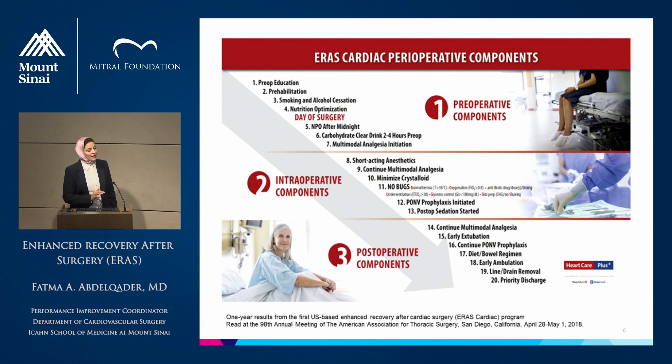As you see in this slide, it shows the different components in ERAS, which includes three main bundles. The first is preoperative, from the patient referral until the operating room; then intraoperative components; and postoperative components.